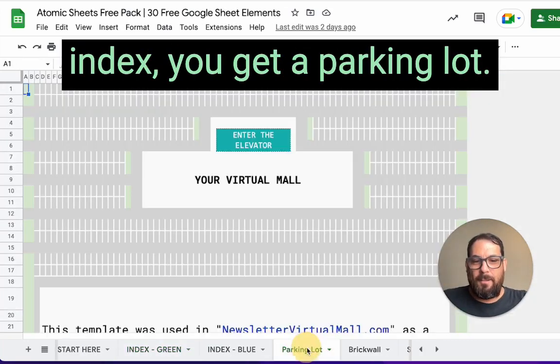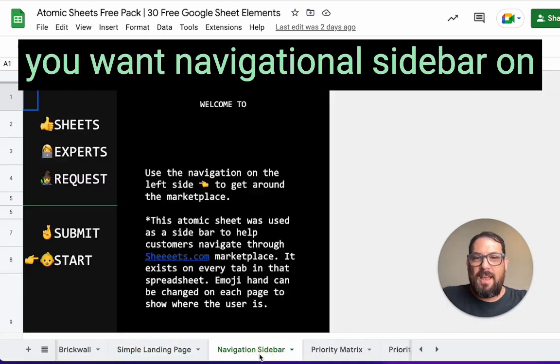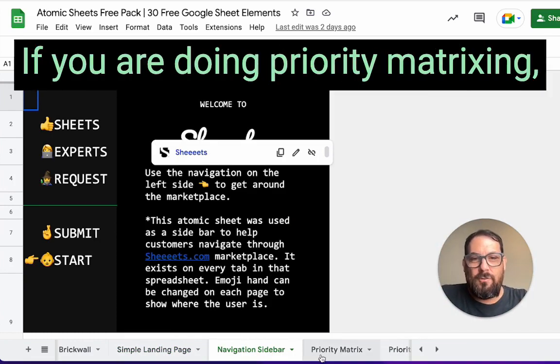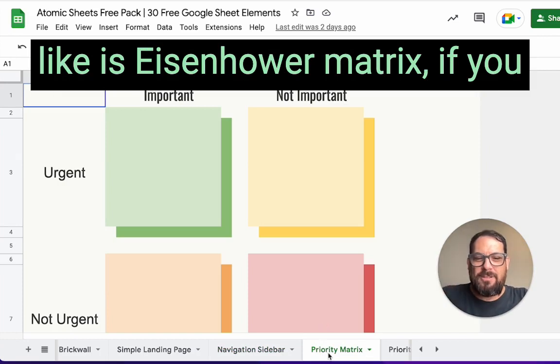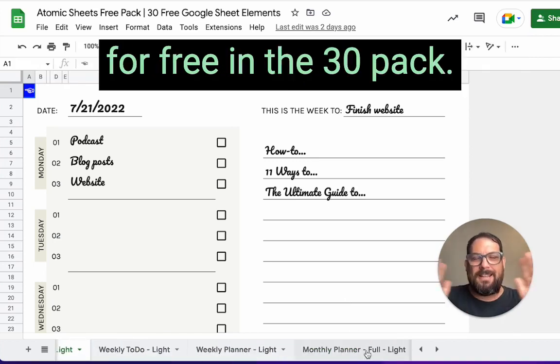You get 30 elements that you can add to your sheets: this index, a parking lot, a brick wall. If you want to create your own virtual store, a simple landing page for your sheet, a navigational sidebar on the left side — all our navigation in our sheets is on the bottom, but this adds navigation to your left. You also get a priority matrix like an Eisenhower matrix, social shares, weekly planners, and to-do lists. All of these are included for free in the 30 pack.